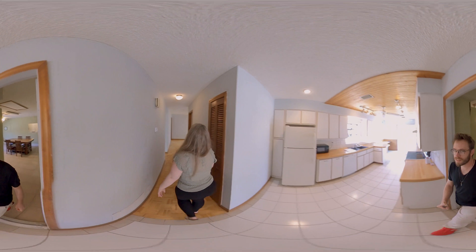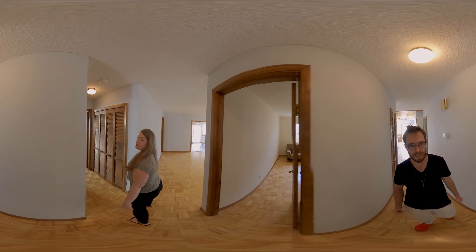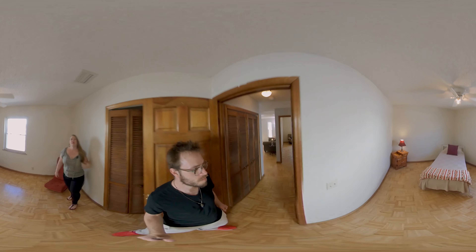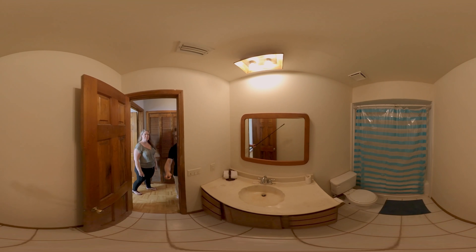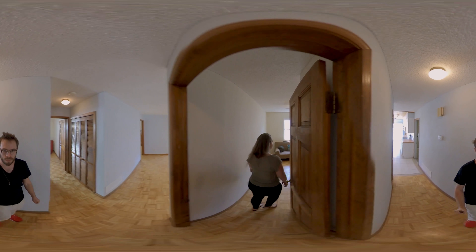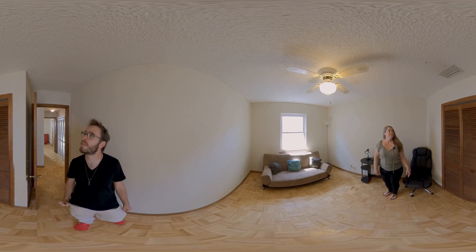This house has three full bedrooms plus a full mother-in-law suite with kitchen. Very big, nice full bathroom. And over here, another full bedroom.